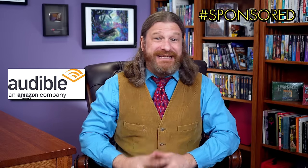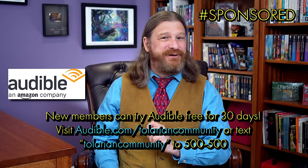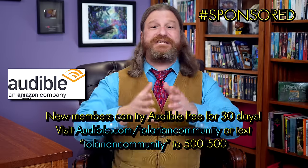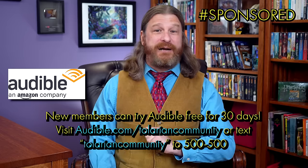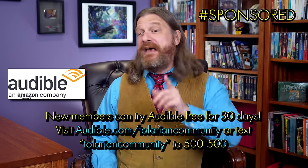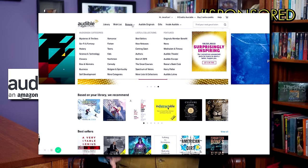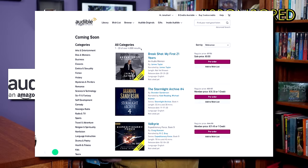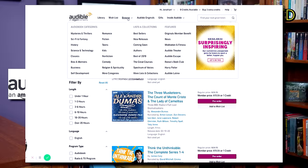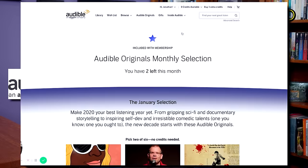But first, a word from our sponsor. This video is brought to you by Audible. New members can try Audible free for 30 days. Visit audible.com/TolarianCommunity or text Tolarian Community to 500-500. Being a reviewer of cardboard and cardboard accessories takes a lot of time — those secret lairs are not going to alert themselves. That's why I love Audible, the premier audiobook service. As an Audible member, you will get one credit every month, good for any title in the entire premium selection, and those titles are yours to keep forever in your Audible library. You'll also get full access to the Popular Plus catalog, filled with thousands of audiobooks, original entertainment, guided fitness and meditation, sleep tracks for better rest, and even podcasts — including ad-free versions.